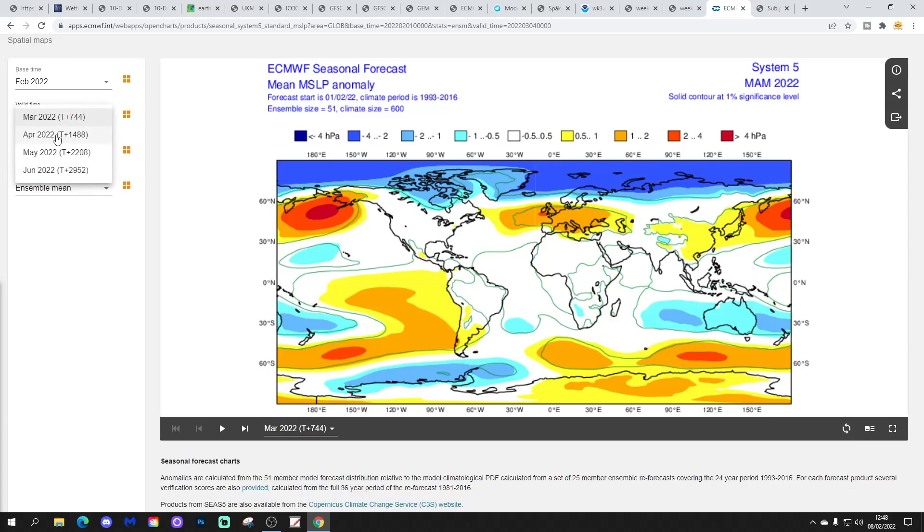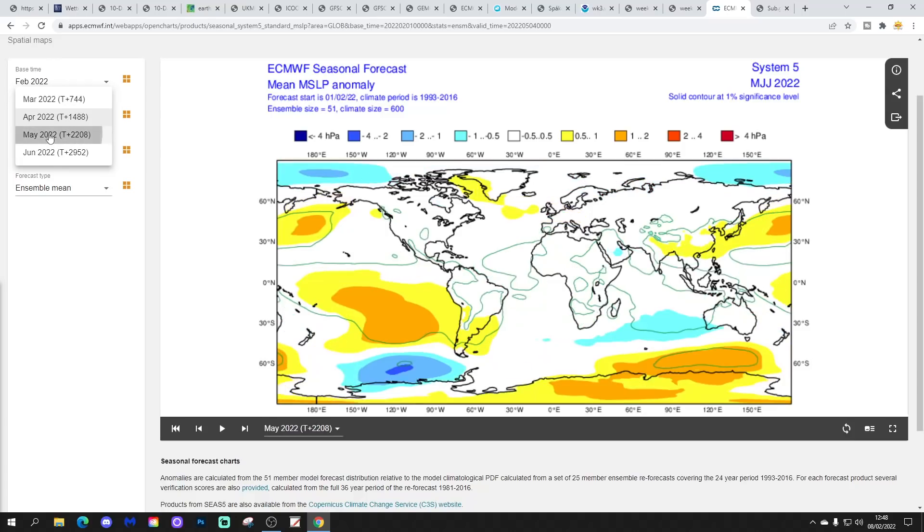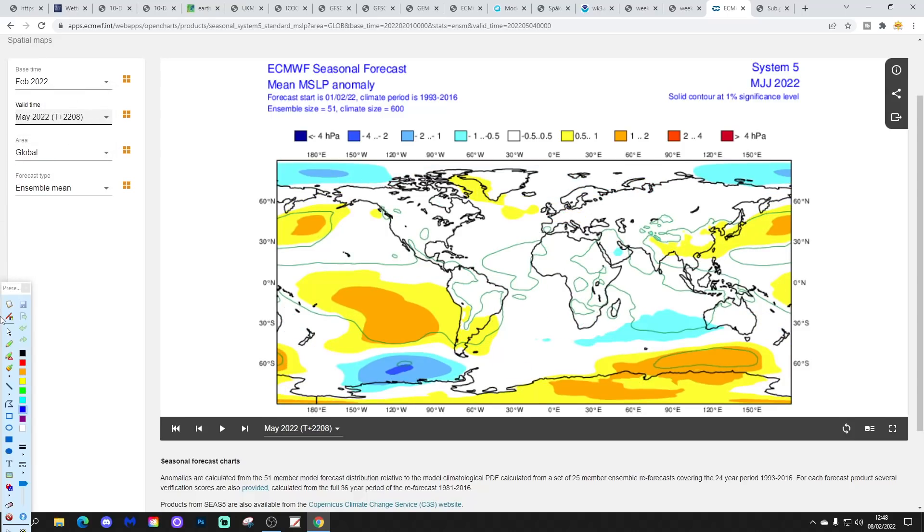Starting off still with the pattern we're in. April, May, June still shows anti-cyclonic signals — high pressure very much in the ascendancy over the country, bringing plenty of dry weather even into the latter part of spring. May, June, July shows high pressure beginning to weaken as we head towards the summer months — it's still there a little bit to our west, but definitely weakening, and it looks like it's beginning to try and push up towards Greenland. That's starting to sound some alarm bells.